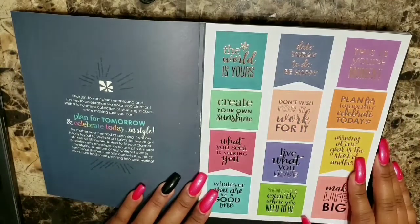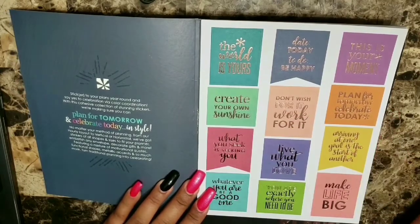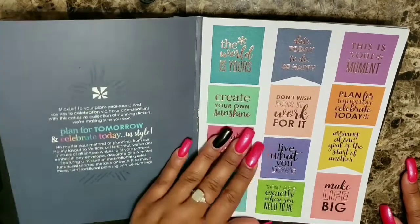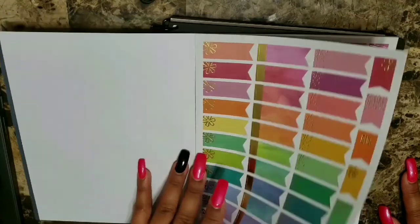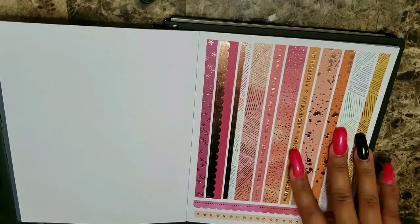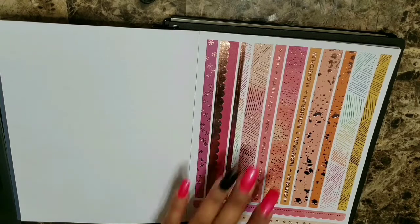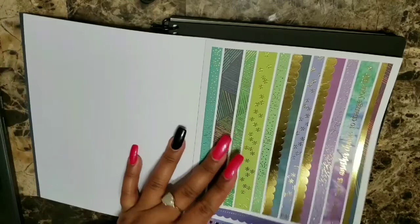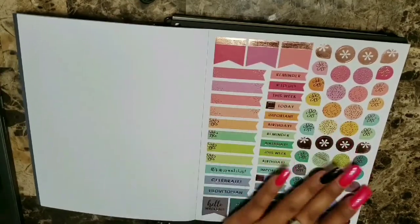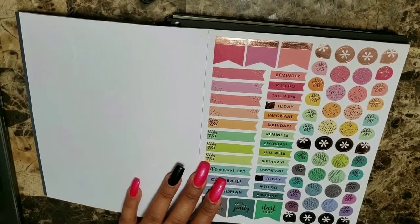We do have some cute little stickers. One thing that I really love about Erin Condren is the rose gold options she places on her stickers — it's really, really pretty and it makes me so happy. We have some functional stickers here. I love using these; I use them a lot for my monthly goals. Hopefully with this functional planner I can find some great use for them. These are going to be really pretty and one thing I love about these stickers is that they're kind of small, which is going to be perfect for my functional planner.